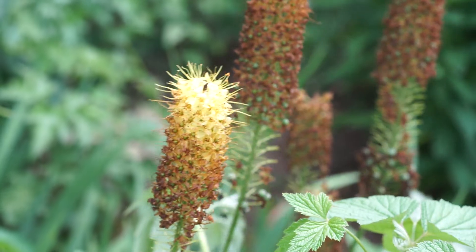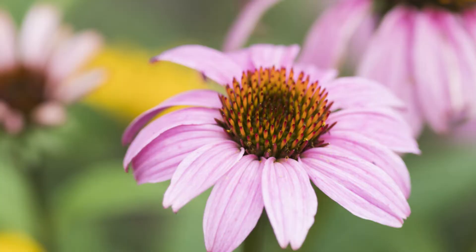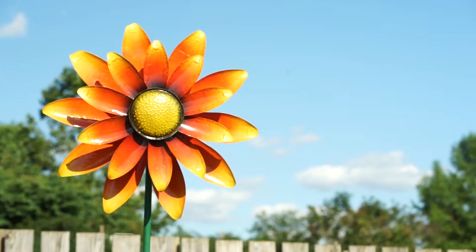As you can see, we have a lot of beautiful flowers in this garden. But one of them is made out of metal and it's not really a flower — let's see if you can pick it out.